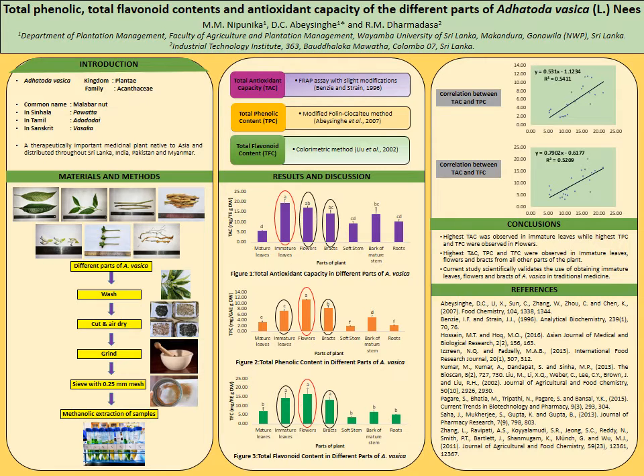Adatoda Vesica is a well-known therapeutically important medicinal plant belonging to the family Acanthaceae. Commonly it is known as Malabar Nut, and in Sinhala it is known as Pavata. Although Adatoda Vesica is used for different medicinal purposes, limited studies have been carried out on its bioactive compounds and antioxidant capacity of different parts of the plant.